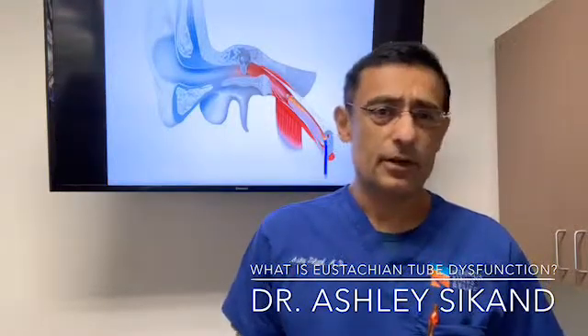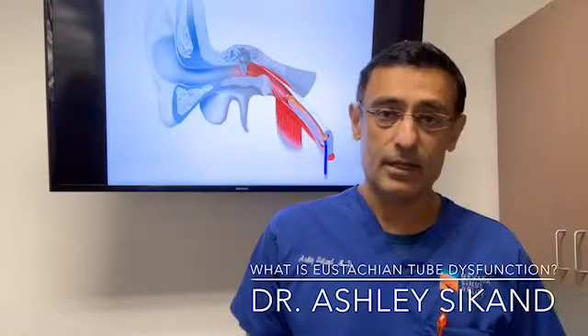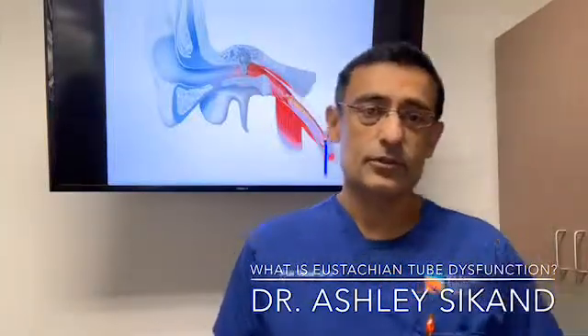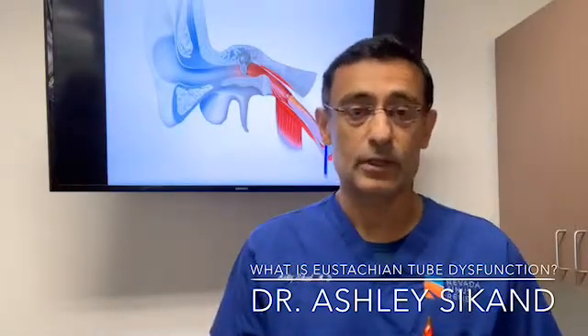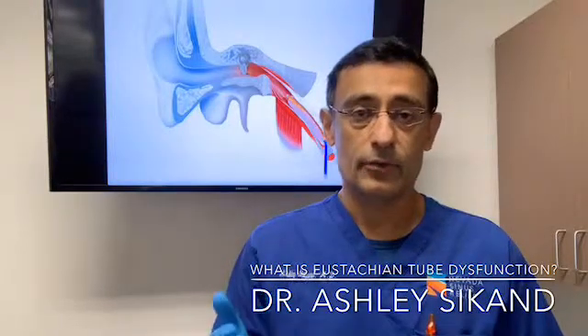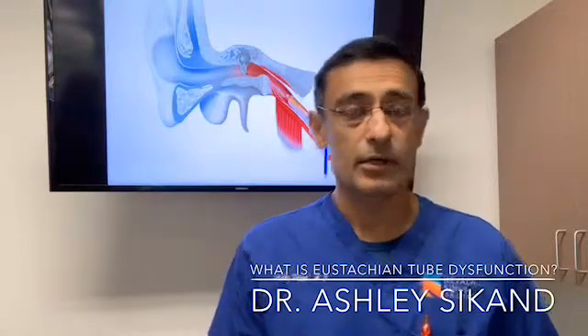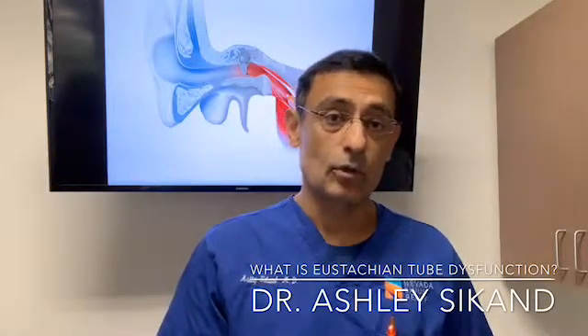More recently, approximately a year ago, a device to dilate the eustachian tube using a balloon became FDA approved and available. This procedure is called eustachian tube dilation and it's done with an instrument like this that inflates the balloon at the tip and gently dilates the cartilage component of the eustachian, or pressure equalizing, tube. This is done through the nose, and here at Nevada Sinus Relief we've been performing this for about a year now right here in the office setting under a comfortable local anesthesia protocol.